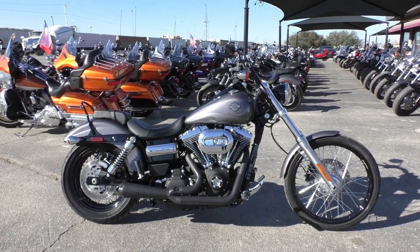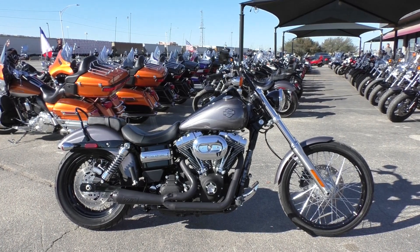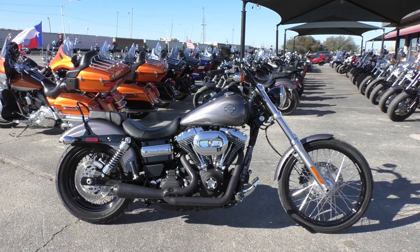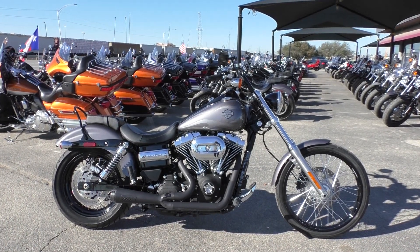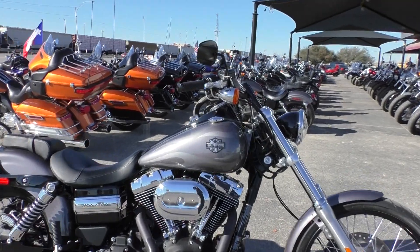What's going on guys? Nick here with American Motorcycle Trading Company in Arlington, Texas. Got a gorgeous 2016 Harley Davidson Dyna Wide Glide with me today. Great looking bike — didn't see any paint damage. It's only got 140 miles on it, so basically a brand new bike. It's got the charcoal pearl paint with ghost flames.